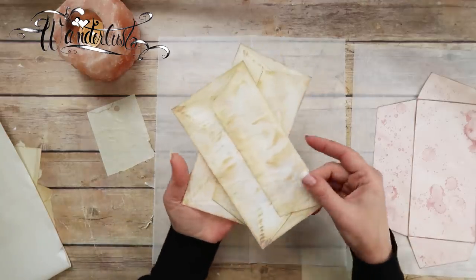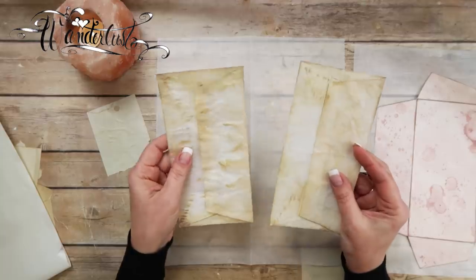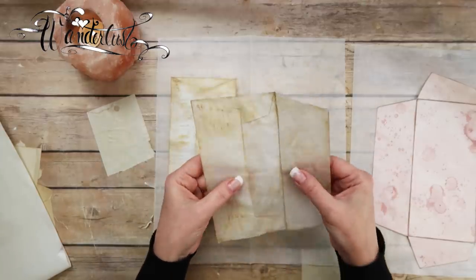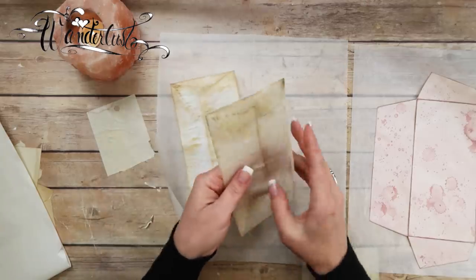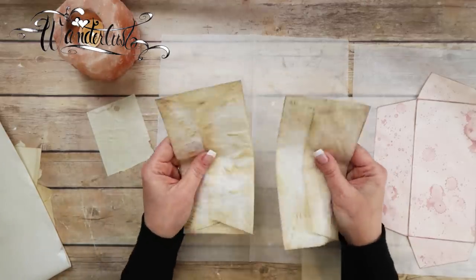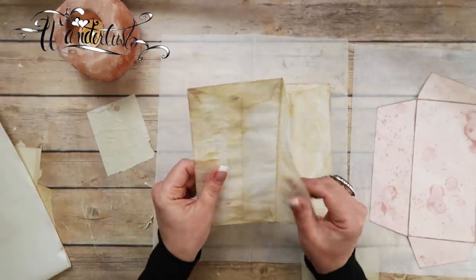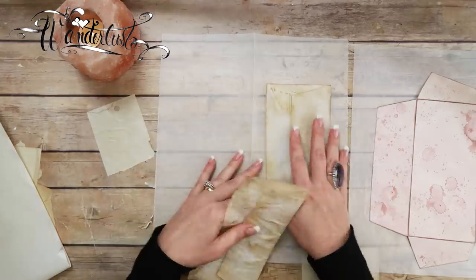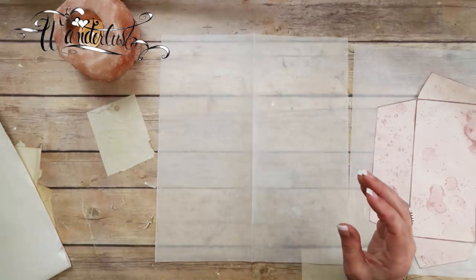These are the finished product. One is glassine and one is wax paper. This is the wax paper — the only reason I can tell is because it's got that line here. And then this one is the glassine. They do feel and sound a little bit different. The glassine paper is thicker than the wax paper.